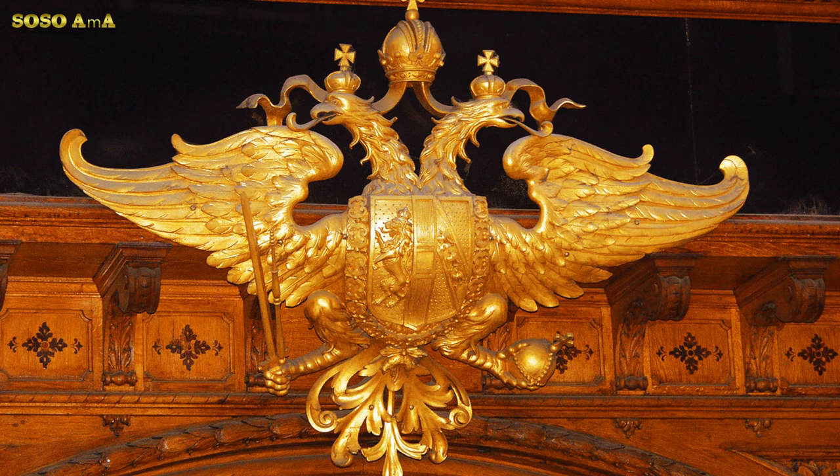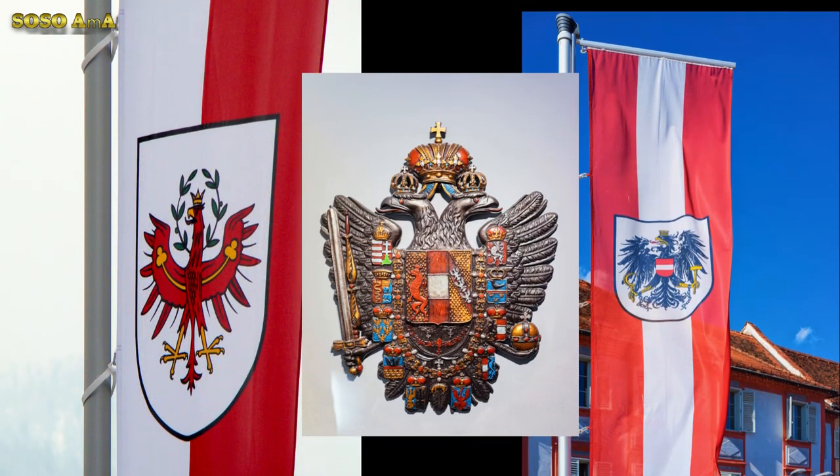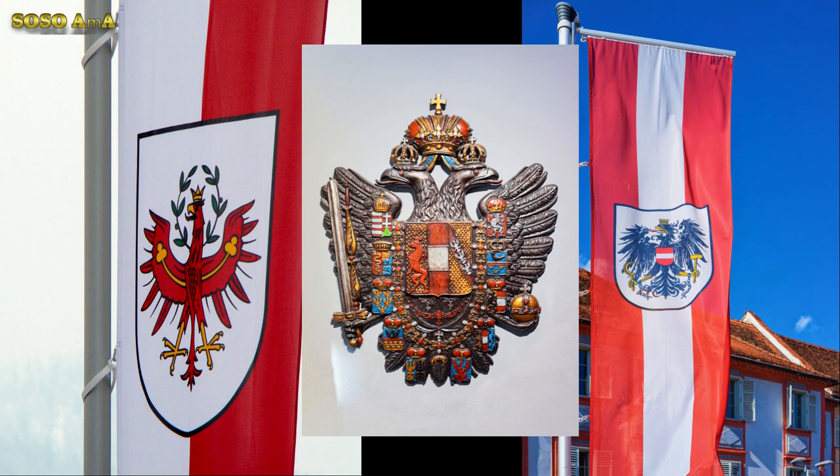Like many older symbols, the Austrian shield on the eagle's chest has no established symbolic attributions, although it is sometimes said that the white stands for the shining waters of the Danube River.